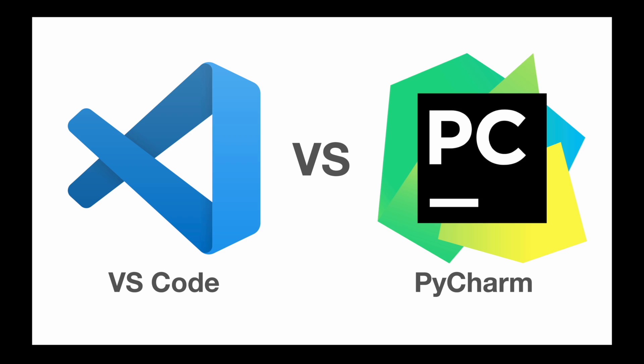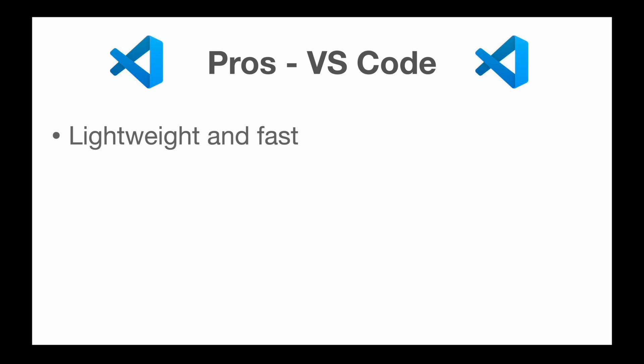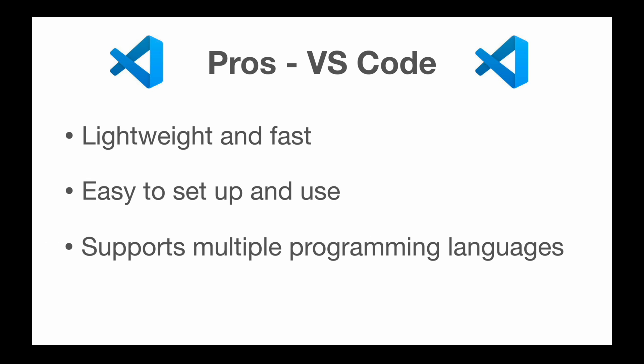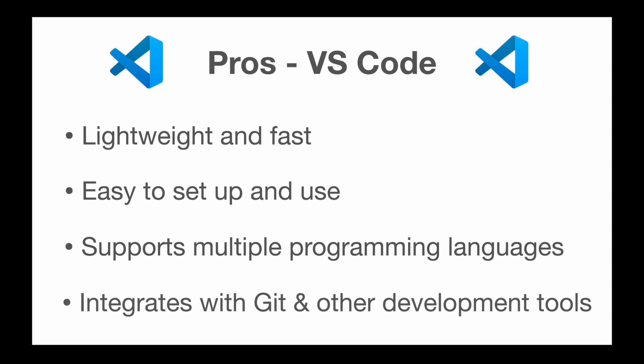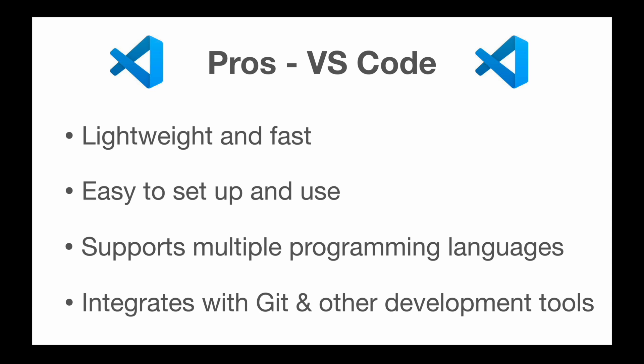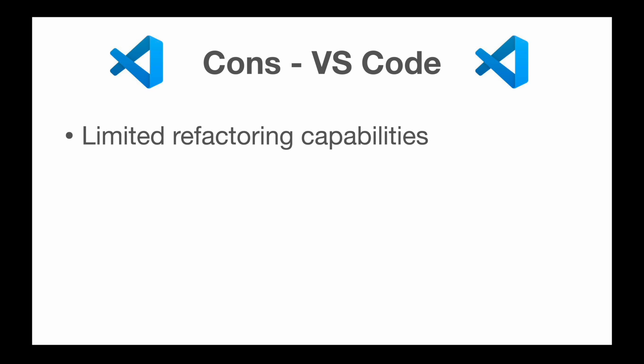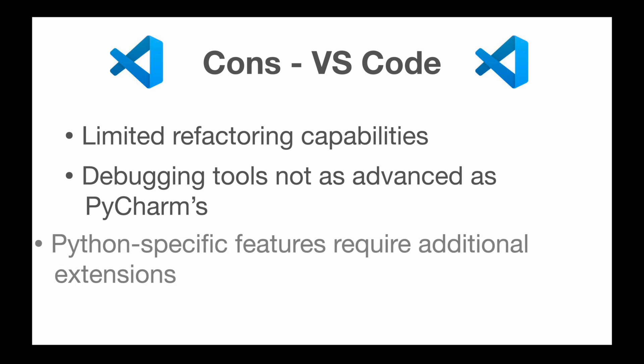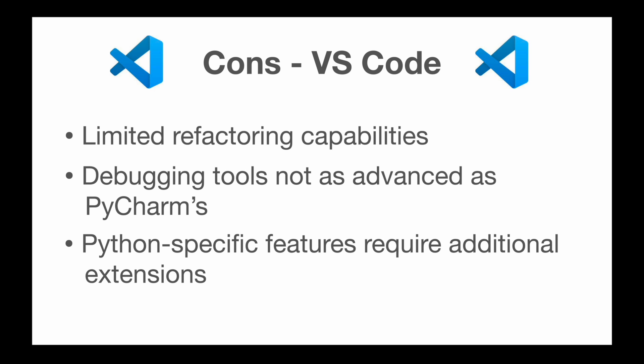So as you can see, both tools have their unique features and capabilities. The choice between VS Code and PyCharm really comes down to your own preferences and requirements. Here's a summary of the pros and cons of each tool. VS Code is lightweight and fast, easy to set up and use, supports multiple programming languages, and integrates with Git and other development tools. As cons, it has limited refactoring capabilities, debugging tools are not as advanced as PyCharm's, and Python-specific features require additional extensions.